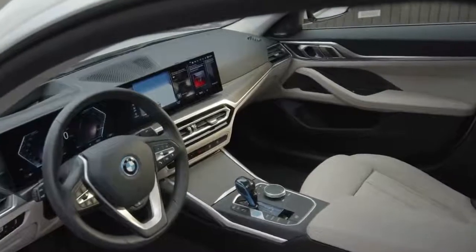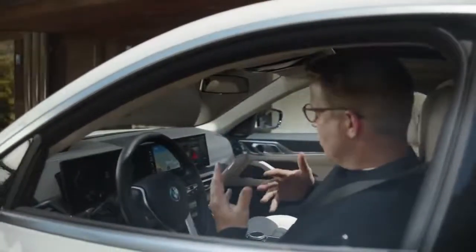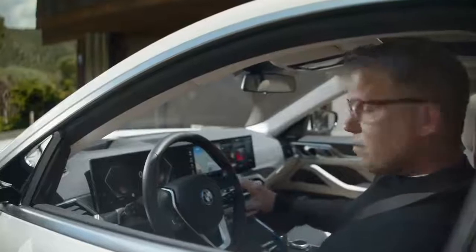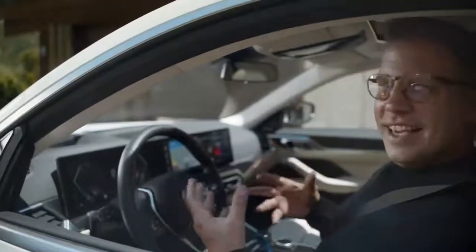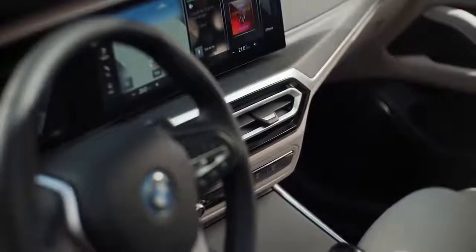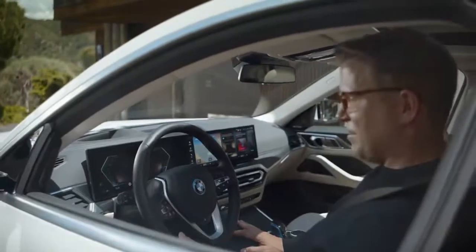The first impression you get from the i4 interior is: this is really about you, the driver. The sculptural BMW curved display is inclined towards you and gives you an ideal ergonomic condition for your interaction. Just a minimal number of physical controls are also design highlights in the generous space, and some blue highlights set the BMW i-tone.